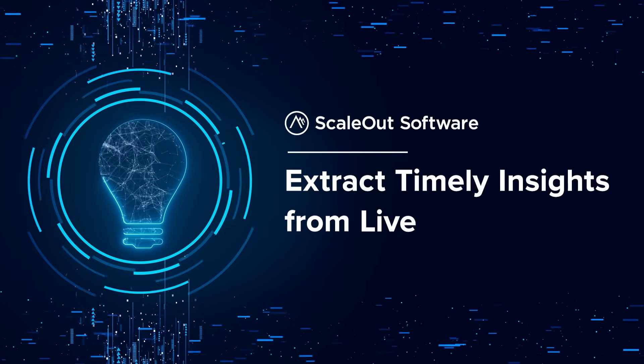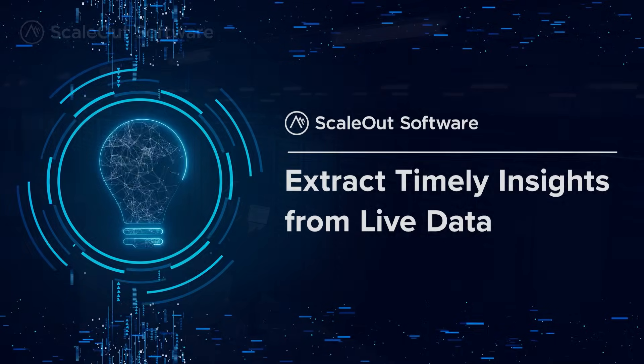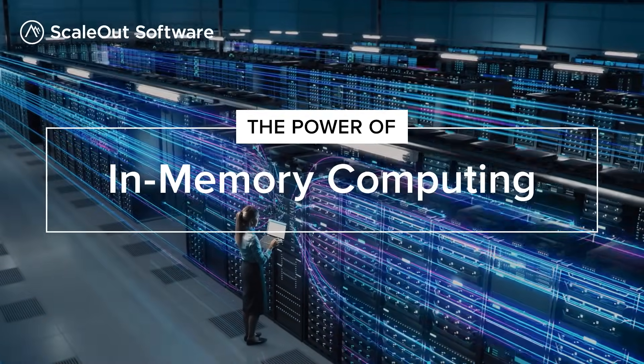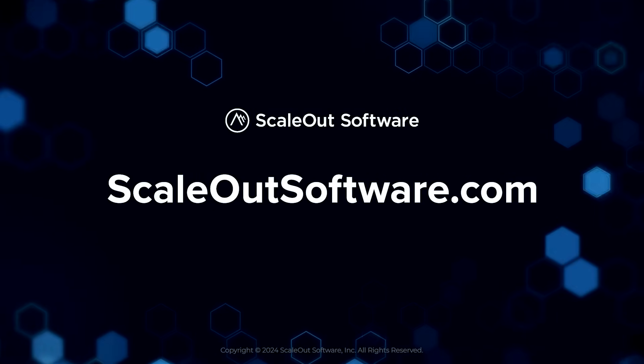ScaleOut Software's products are built to help organizations extract timely insights from live data. Now they can quickly react to emerging issues and opportunities using the power of in-memory computing technology. For more information, visit scaleoutsoftware.com.